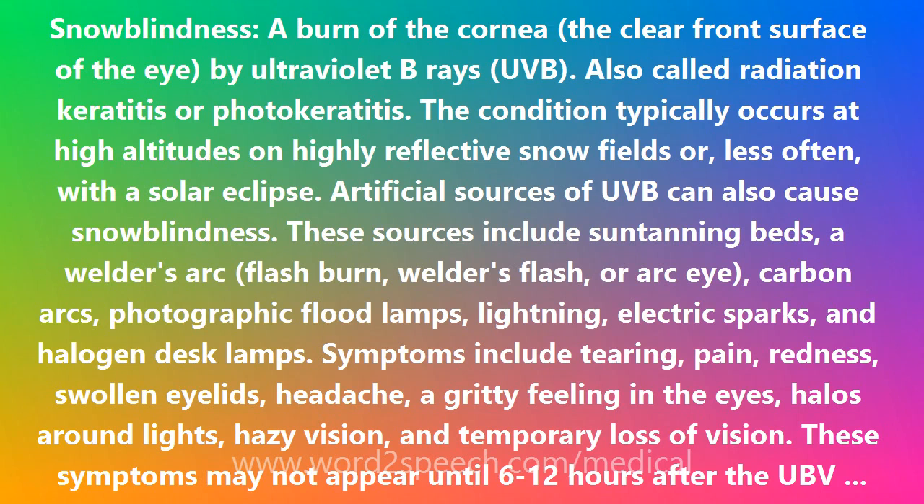Artificial sources of UVB can also cause snow blindness. These sources include sun tanning beds, a welder's arc, flash burn, welder's flash, or arc eye, carbon arc, photographic flood lamps, lightning, electric sparks, and halogen desk lamps.